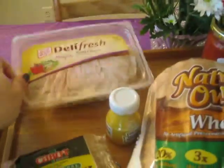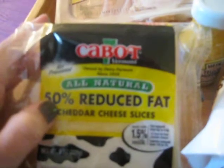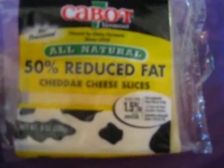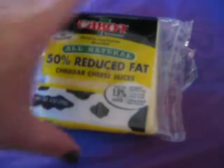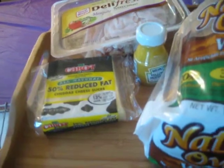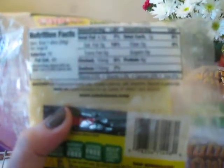My cheese is Cabot Cheese — it's 50% reduced fat cheddar. It's really good tasting; it doesn't taste like rubber like some low-fat cheeses. It's made with 1.5% milk, reduced from 9 grams of fat to 4.5 per slice. It's a thick slice — not thin and wimpy. One slice is 2 points: 70 calories, 4.5 grams of fat, 1 carb, 8 protein, and 170 milligrams of sodium.